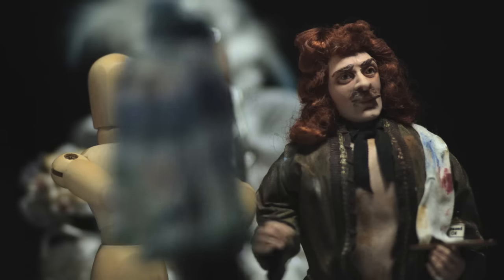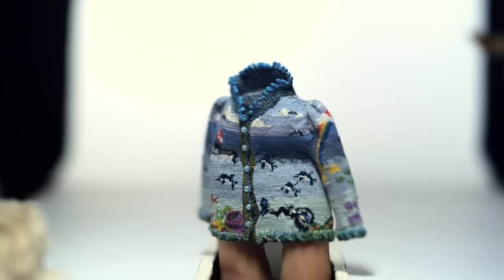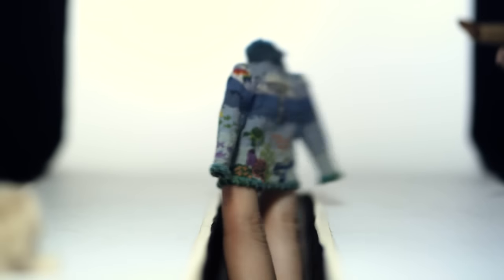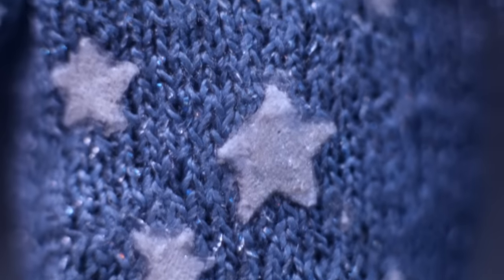When one shrinks a craft or a skill into something so tiny, it asks the viewer to imagine how it was done. As far as I know, I am the only person in the world that knits conceptual sweaters and garments on such a small scale.